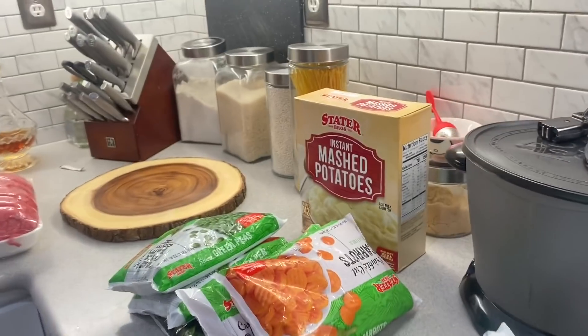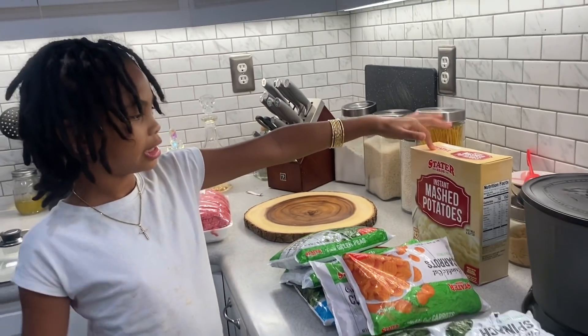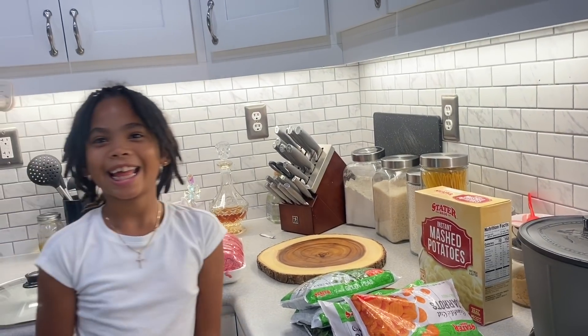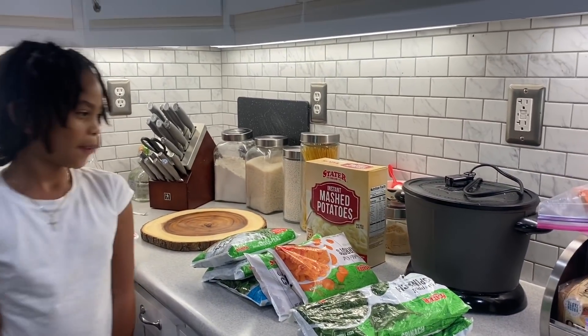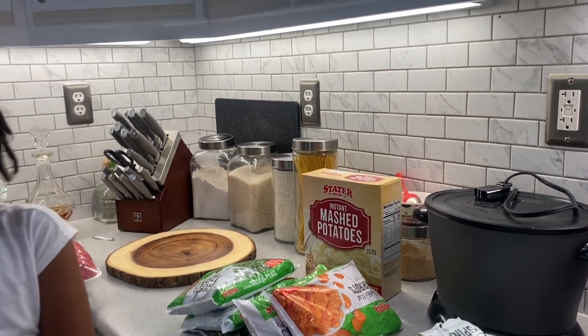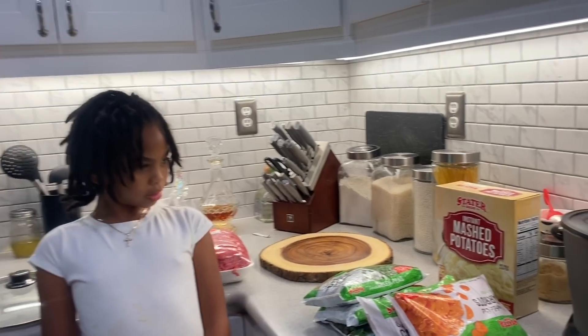We also have instant mashed potatoes as a filler for him. Most dog food companies use corn and other things as fillers that aren't so healthy. We heard we could use instant mashed potatoes — he needs some carbs in there. That's his filler.